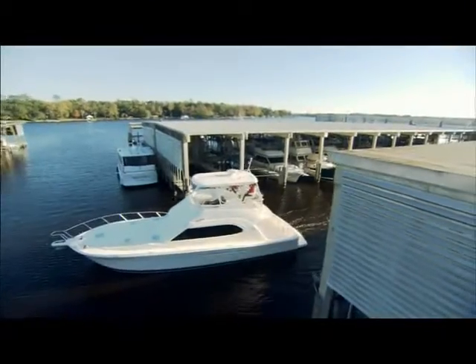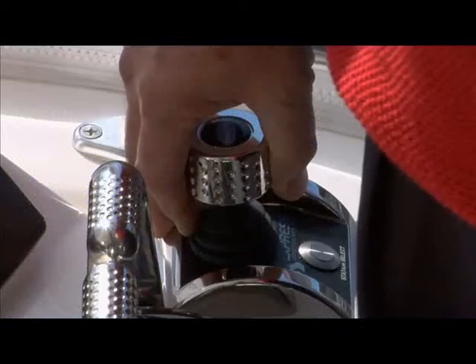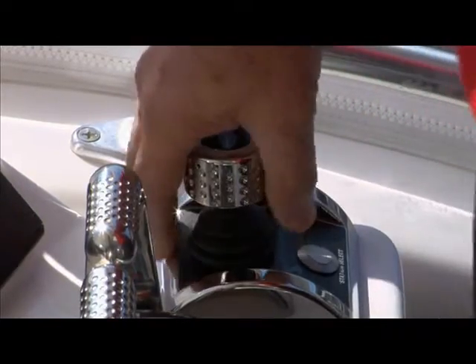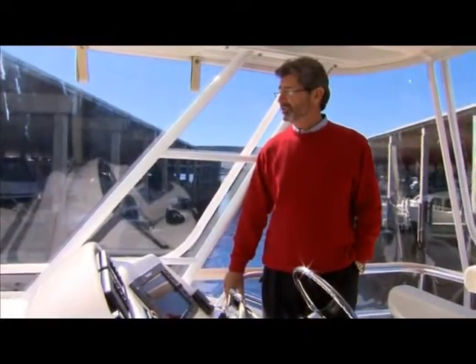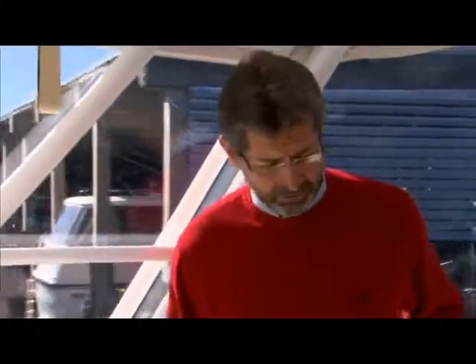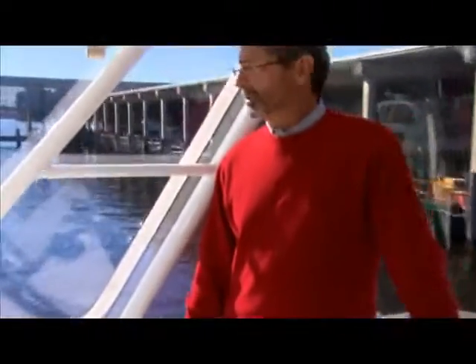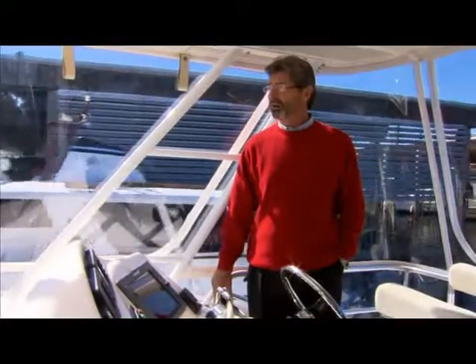I'm going to start a clockwise rotation of the joystick here and obviously the boat is coming around nicely. We're going to stop and let it drift a little, then stop the rotation and move ahead forward just ever so slightly. Nice and quiet, very controlled. This is always a one-hand operation. The rudders are in a dead-ahead position so we're not using any rudder at all — it's not required. We're not making any wake, not disturbing any other boats, and very quietly departing the marina.